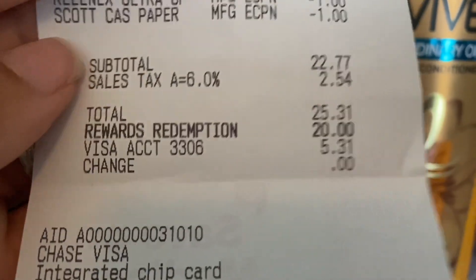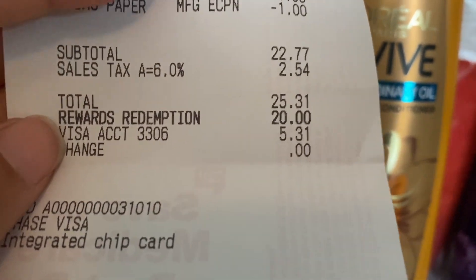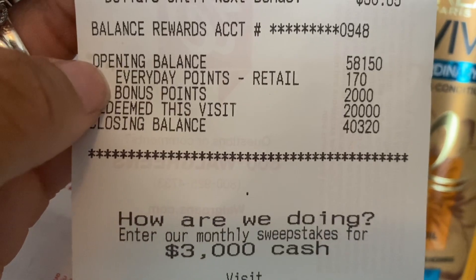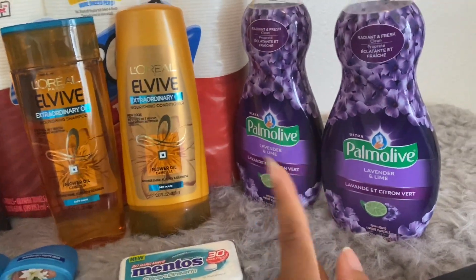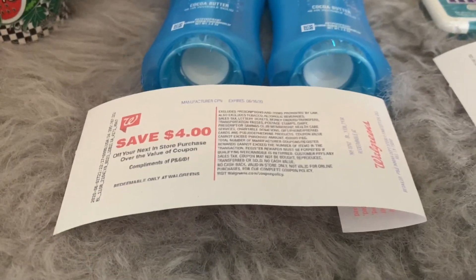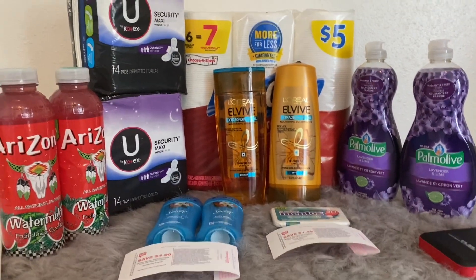My overall subtotal came to $22.77. I wanted my out-of-pocket to be as low as possible, so I redeemed $20 in points — bringing what I paid to just $2.77 out of pocket, not including tax. Looking at the rewards earned back: 170 everyday points and 2,000 bonus points. So I paid $2.77, got back my 2,000 points for the Palmolive buy-two deal, my $1.29 Register Reward for the Mentos, and my four dollar Register Reward for the Secret — that's $7.29 back total. Very happy with this transaction!